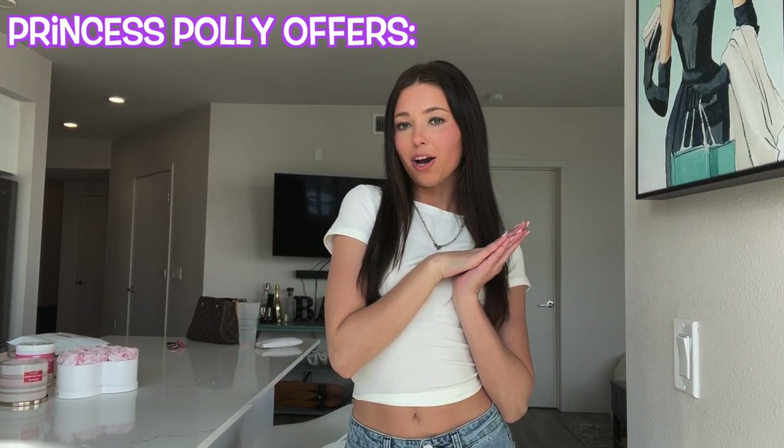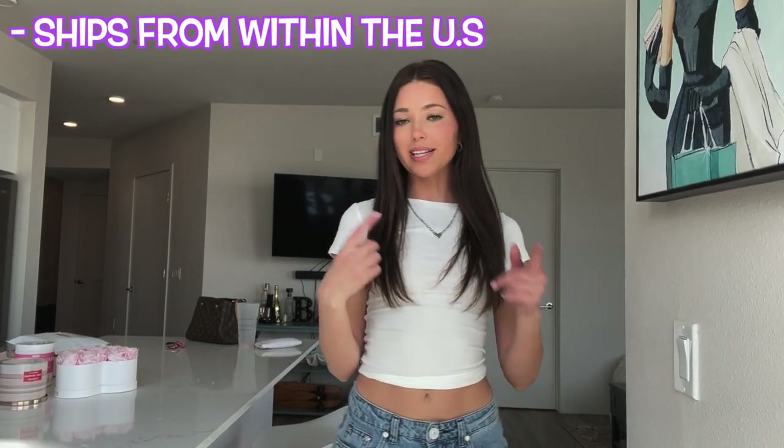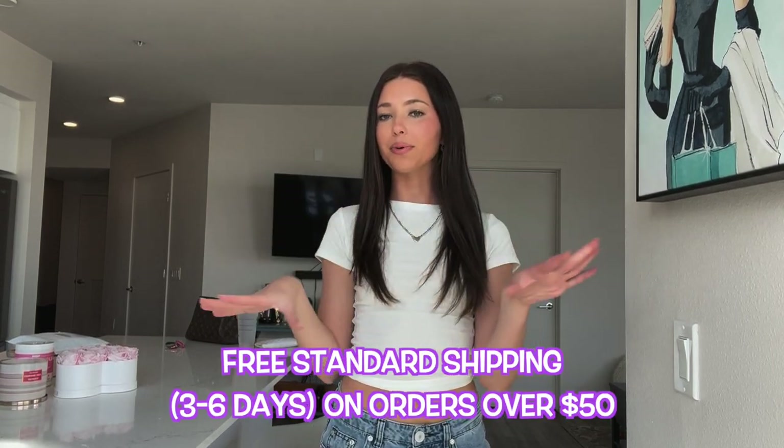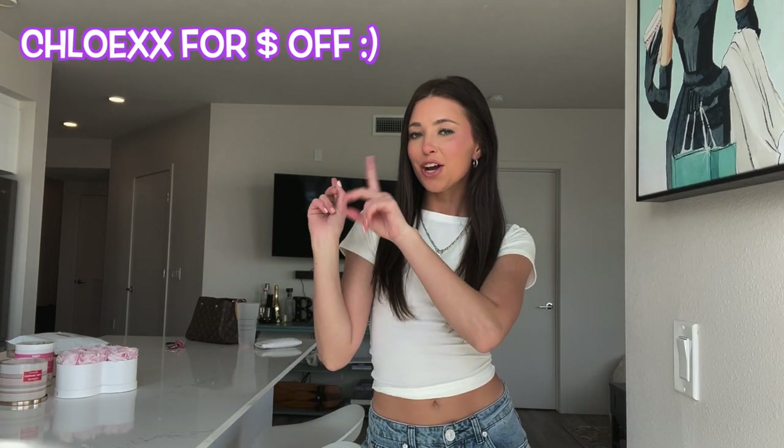Princess Polly offers Afterpay and Shop Pay to all U.S. customers. They also ship from within the U.S. — free standard shipping, three to six days on orders over fifty dollars. I'm going to put my discount code, which is CHLOE XX, on the screen and down below in the description box. Go get yourself some items. Make sure you like, comment, and subscribe, and let's start trying on the fits right now.